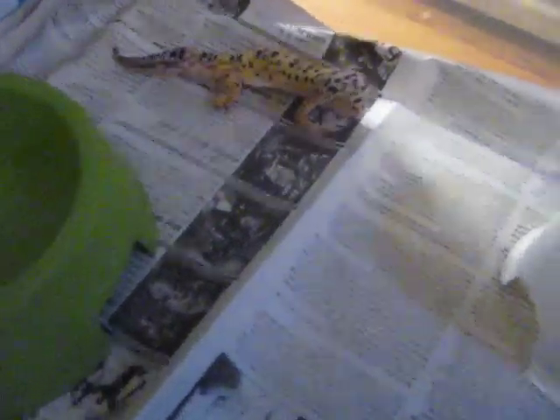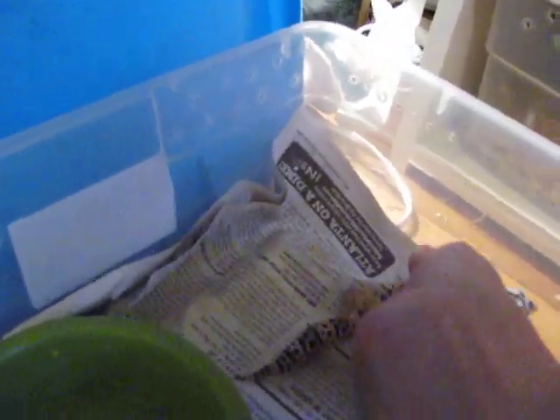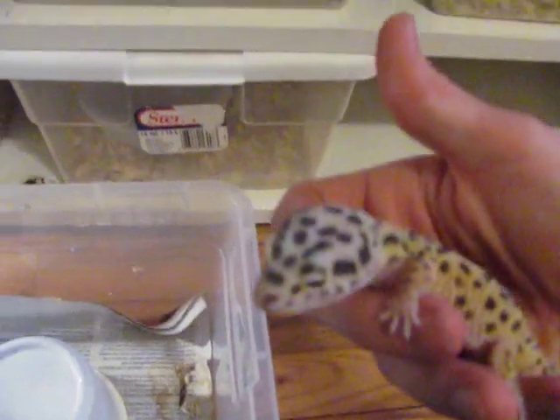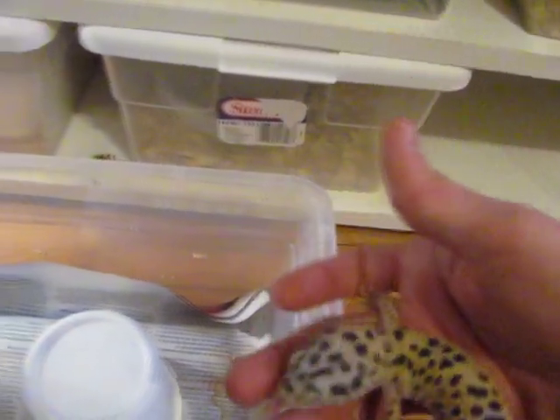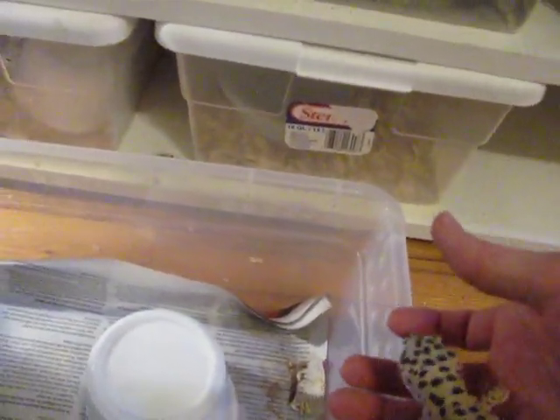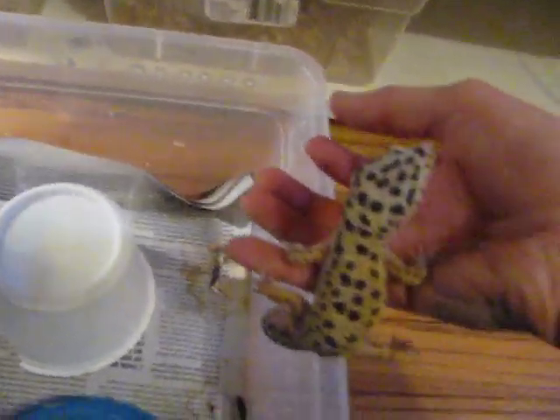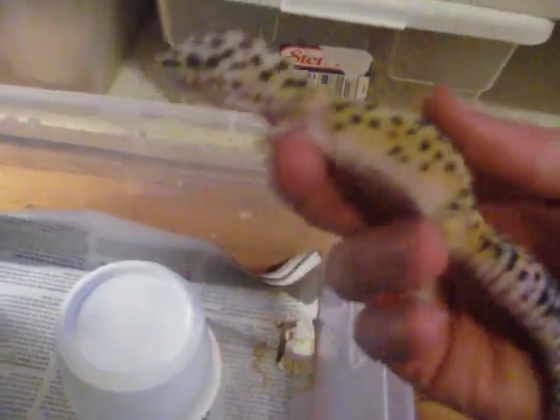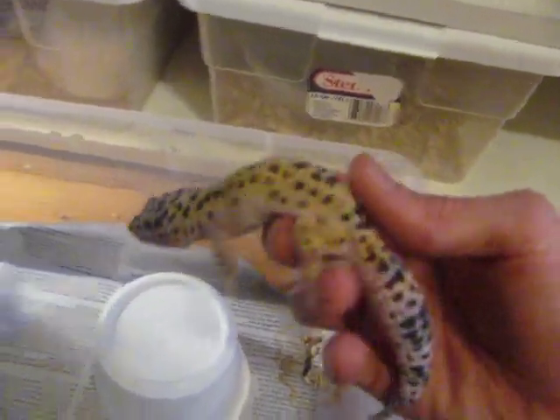Here's the male leopard gecko. This is the very first leopard gecko that I ever produced myself. I'm sure you can look back on my videos and find it. He's het for albino or het for apter actually, because he's from one of the apter females. But for a normal he turned out really nice, I think. Looks pretty good.